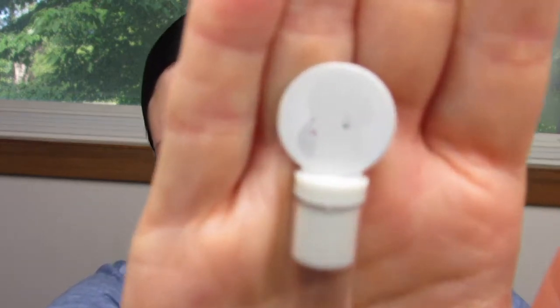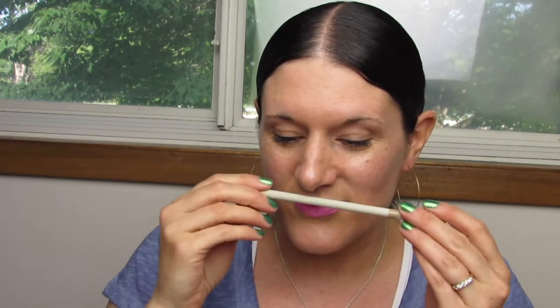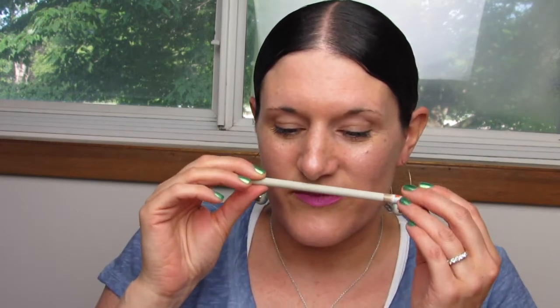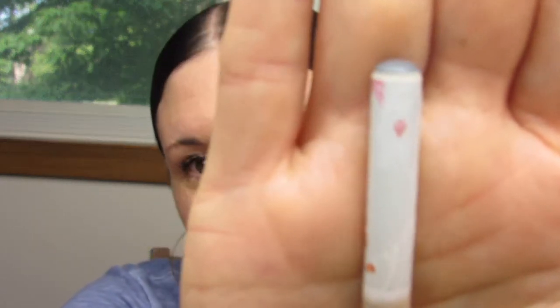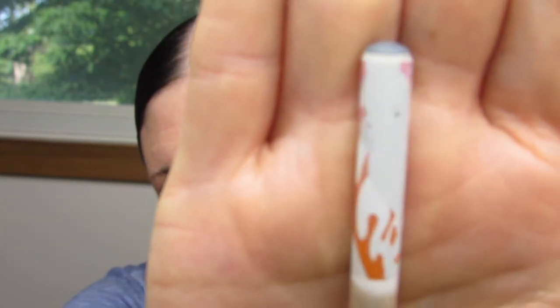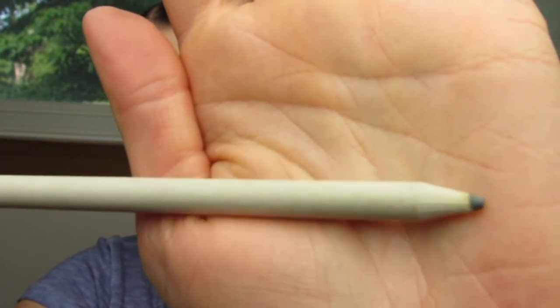Last but not least from this pack, we have Bailey. Here's a picture of Bailey — can you guys see him? And his scent is marshmallow. So let's smell Bailey. Wow, it's really nice. It's almost like a spicy marshmallow. I like it. So let's look at Bailey. Here's Bailey — and it's kind of a grayish white pencil. Here's the color.